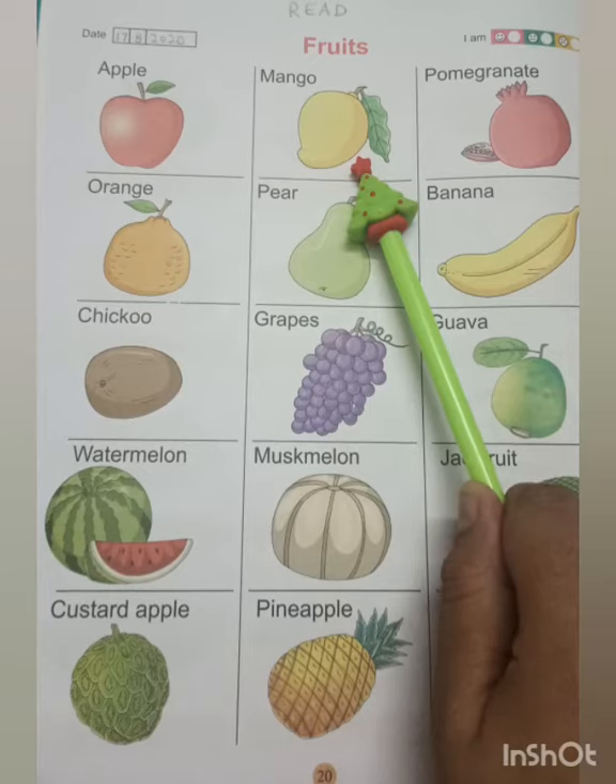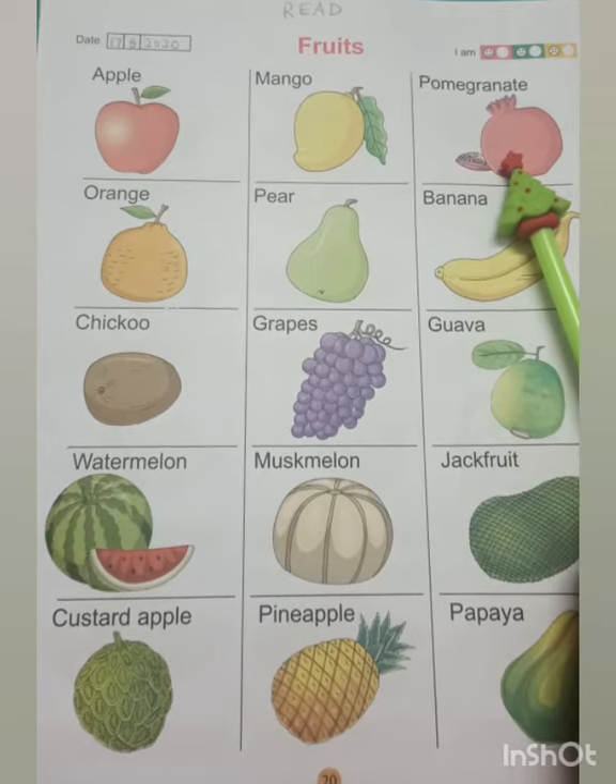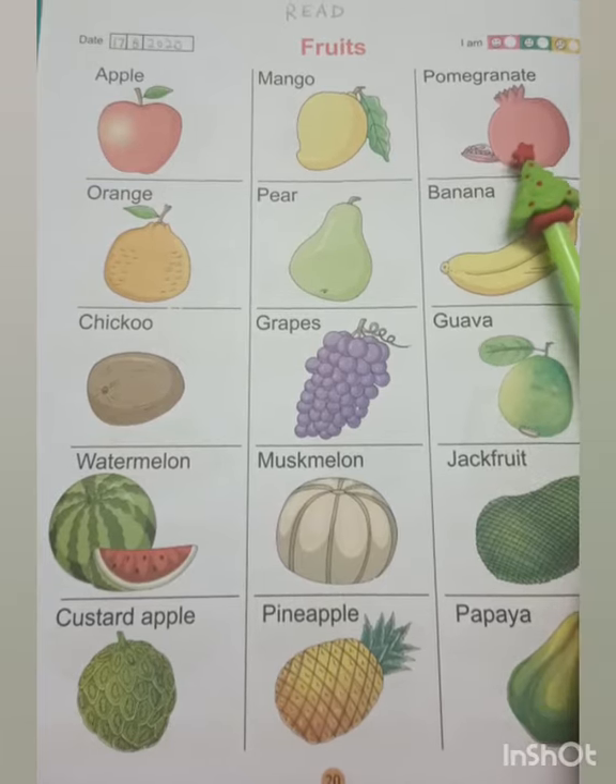It is the king of all the fruits. This is a pomegranate. It has a thick skin and many seeds. It is red in color.